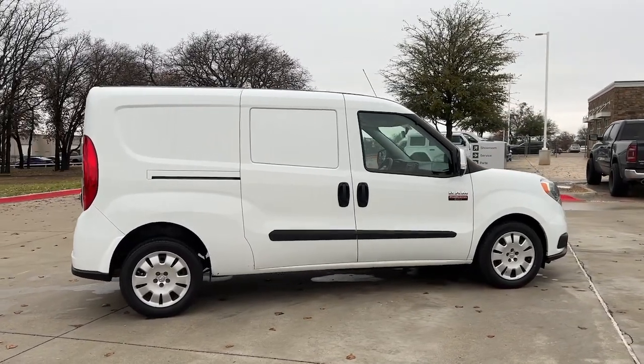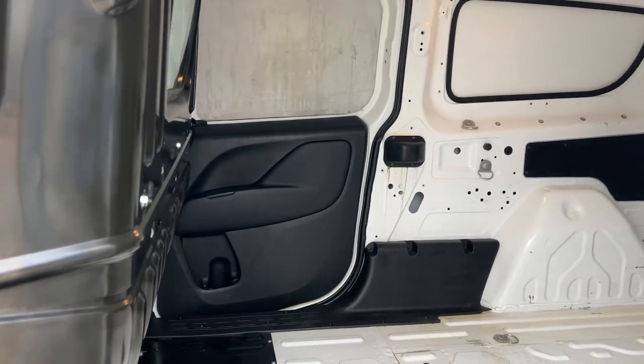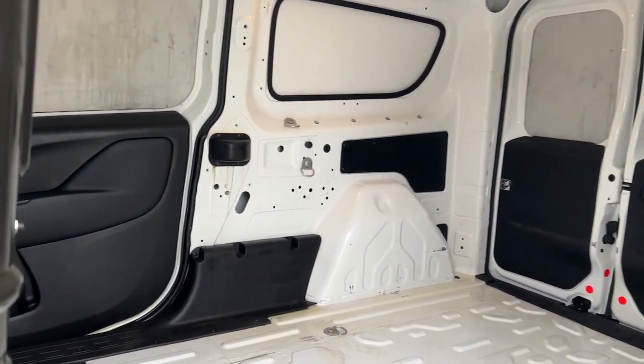This well-built Promaster City delivers hard-working capability and urban-friendly maneuverability. See for yourself when you take it out for a test drive.